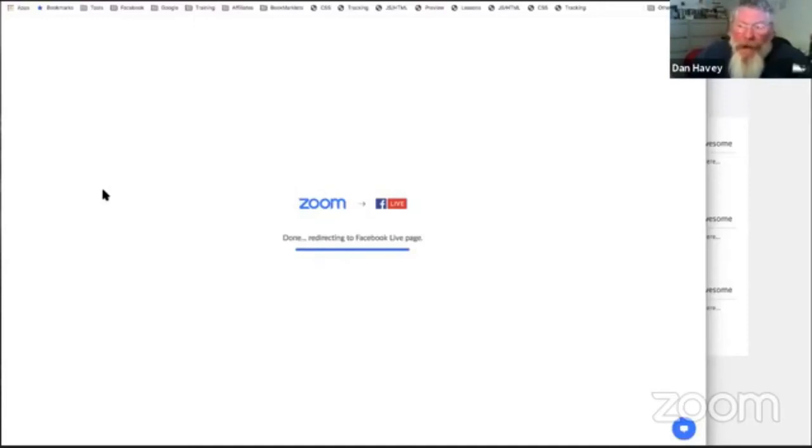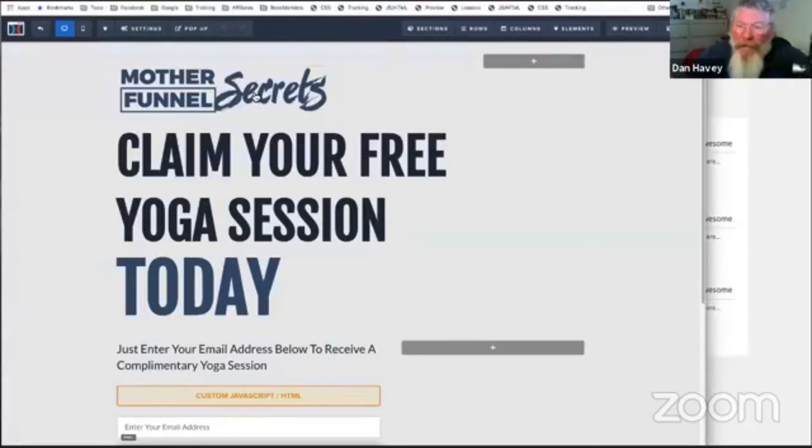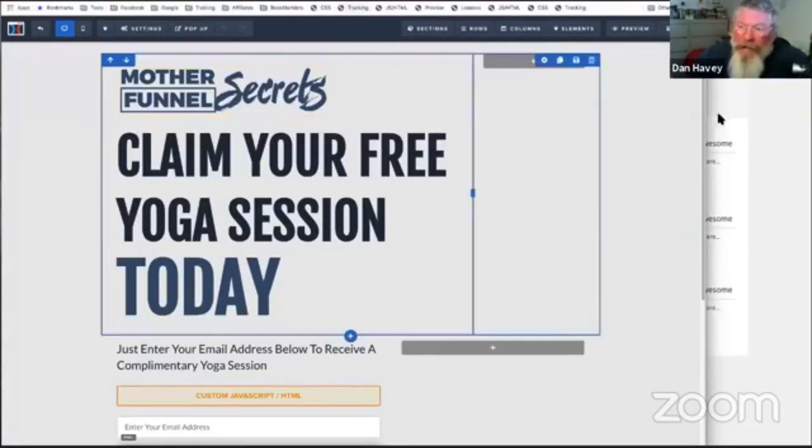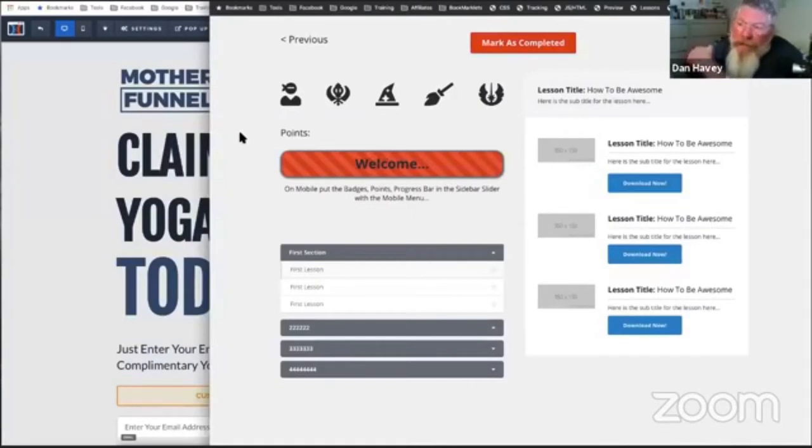What we're going to talk about today are two main things that we've been working on in the Membership Ninjas group for the last couple of weeks especially. The very first one is going to be progress tracking for inside of ClickFunnels, and then the other one is going to be a bunch of bookmarklets that I just gave out to all of my members that they can use to make working with ClickFunnels a lot faster and easier.